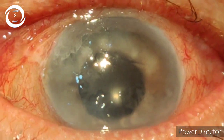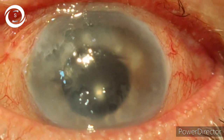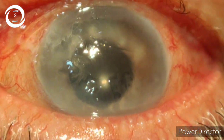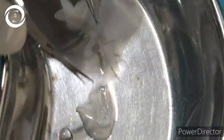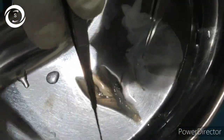Routinely I perform phaco in the majority of patients, but due to extreme caution I performed extracapsular cataract extraction with IOL implantation in this patient. On the very next day, the patient was having pain and a white cornea.